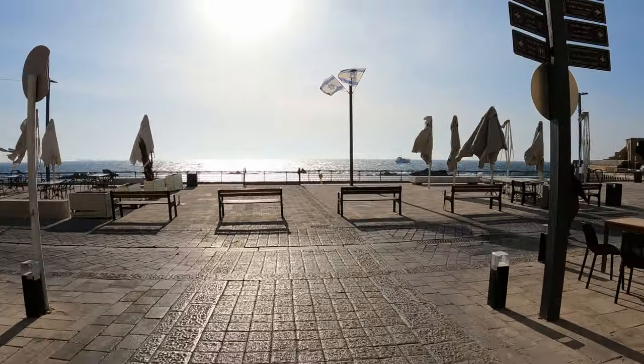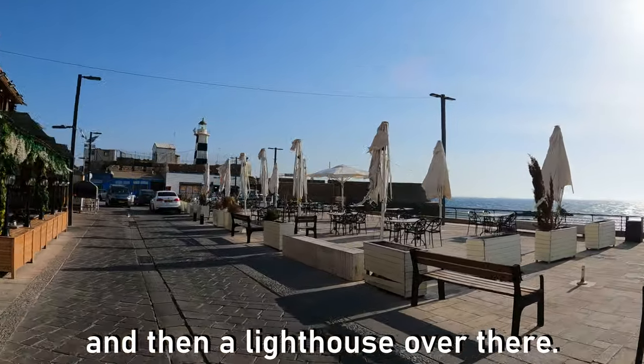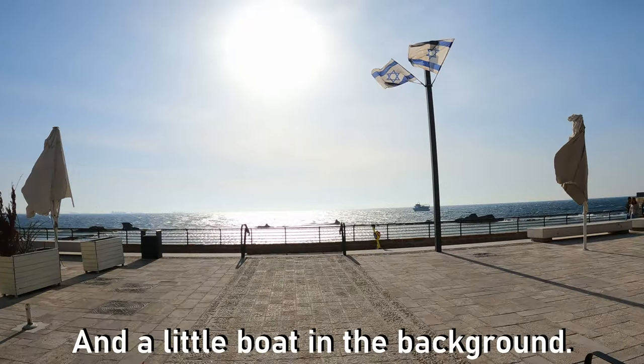We are at the Mediterranean coast of Akko now — terraces everywhere, and then a lighthouse over there and a little boat in the background. This is Akko right here: a lovely medieval town on the northern coast of Israel. I wouldn't spend two days here because it is very small, but for one day it is perfect. Now I'm going to show you my hotel before calling it a day.